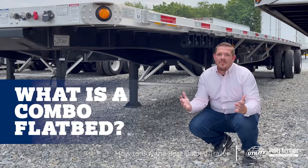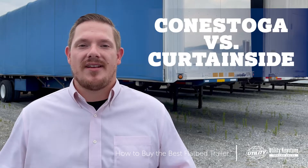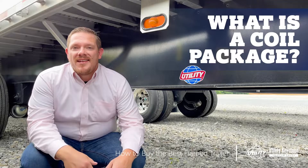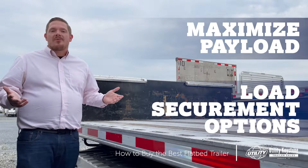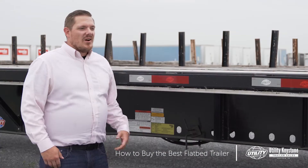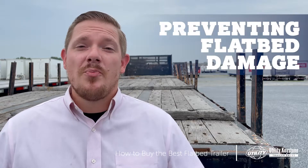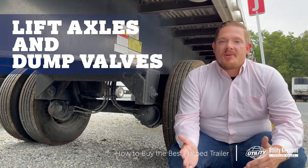What is a combo flatbed? What are the differences between a Conestoga and a Curtainside trailer? What is a coil package and why do you need one? How can you maximize your payload and what are your options for load securement? What's the best beam rating for your application? How can you prevent damage to your flatbed? And what are the benefits of a lift axle and a dump valve?